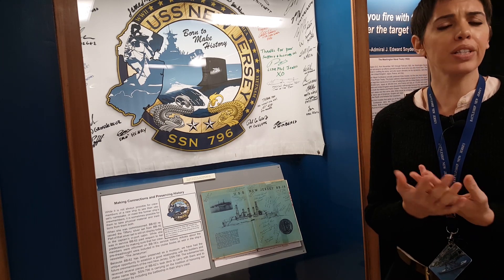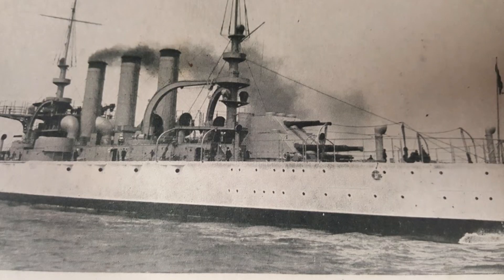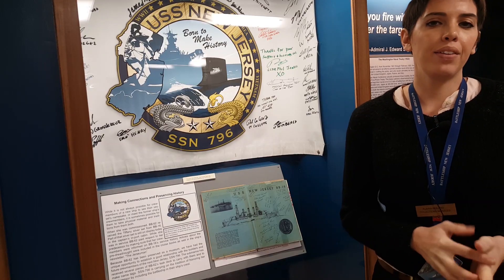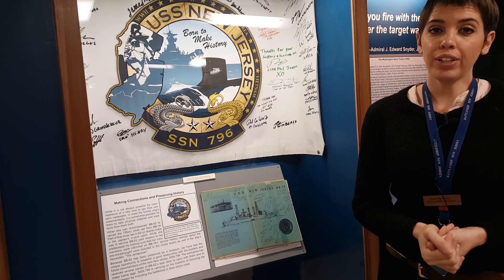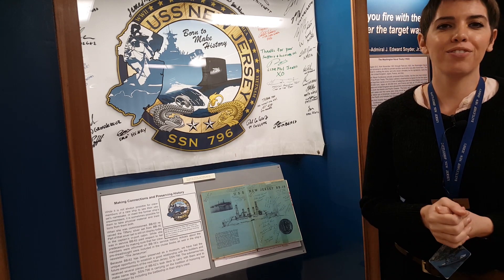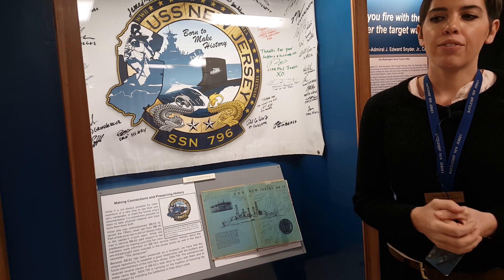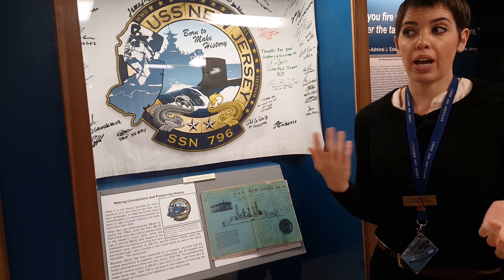We at BB-62 are the second New Jersey. The first New Jersey was BB-16. She was part of the Great White Fleet, was part of World War I, and then was sunk by Army aircraft right after World War I. We don't have anything of her left, but it is quite traditional for this new round of names being used for there to be some kind of relationship between the previous ship and the new one.